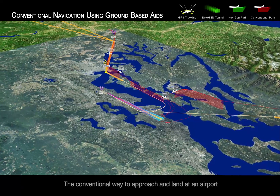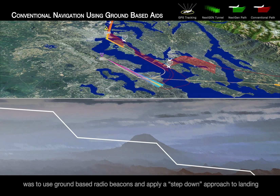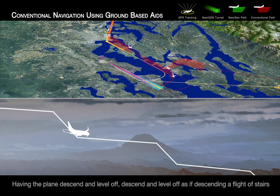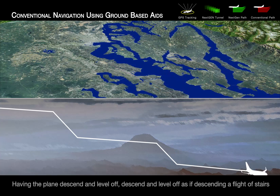The conventional way to approach and land at an airport was to use ground-based radio beacons and apply a step-down approach to landing, having the plane descend then level off, descend and level off, as if descending a flight of stairs.